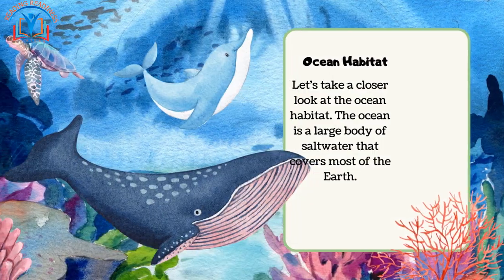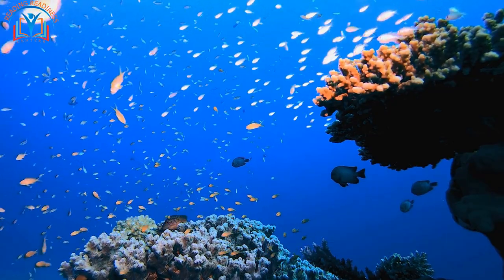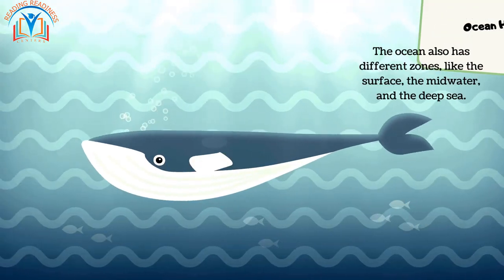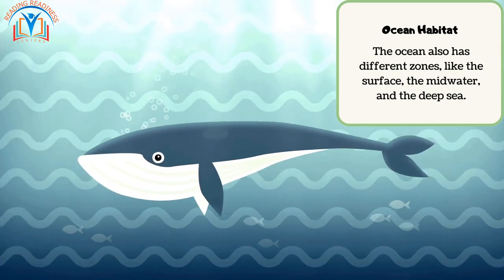Let's take a closer look at the ocean habitat. The ocean is a large body of salt water that covers most of the earth. It's home to many different animals like fish, whales, dolphins, and sharks. The ocean also has different zones like the surface, the mid-water, and the deep sea.